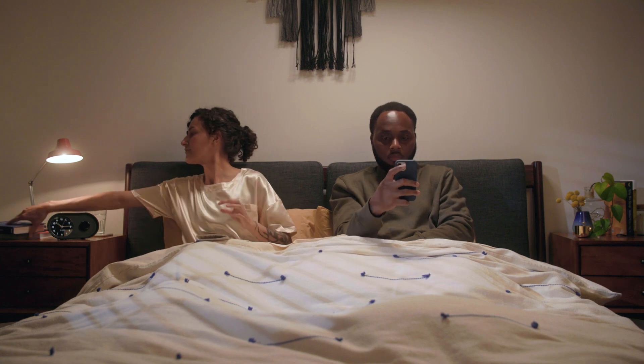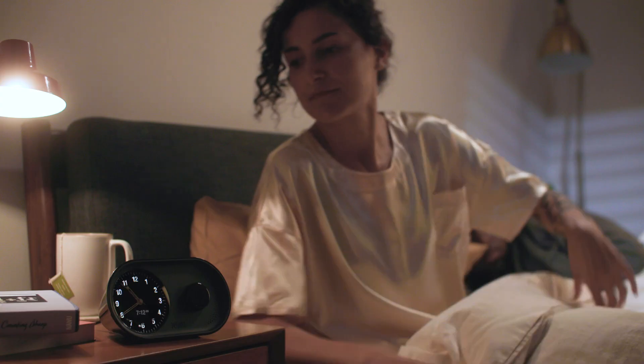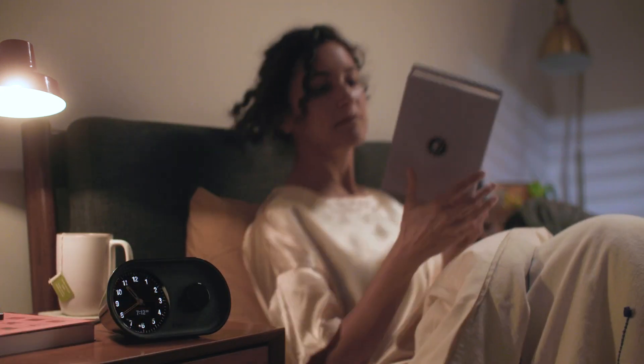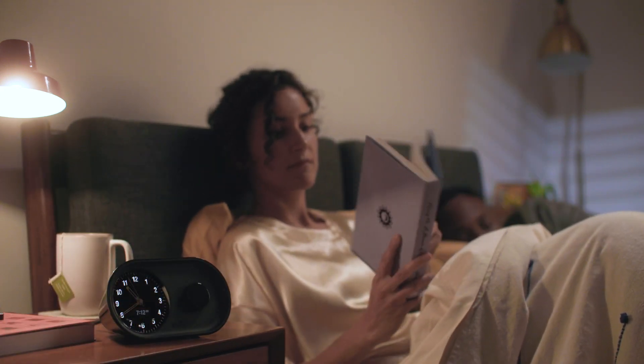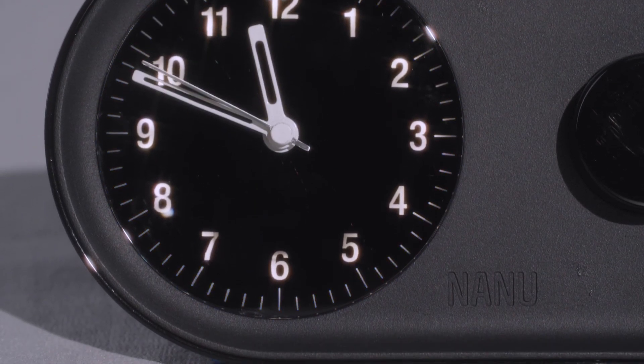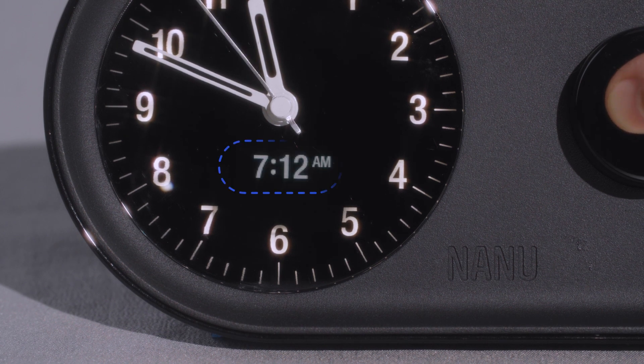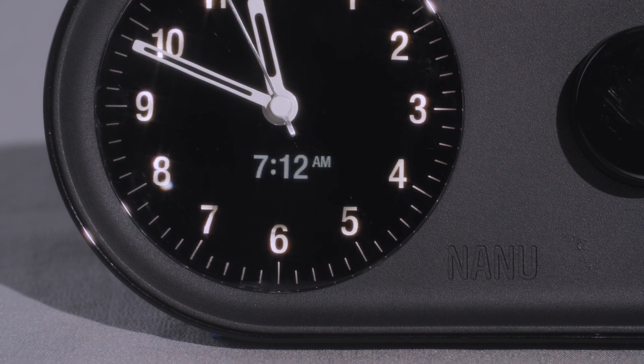Studies have shown that blue light from smartphones impacts your circadian rhythm, which negatively affects your sleep. Replacing your phone alarm with ARK means less temptation to scroll in bed and a better night's rest. The analog clock face shows the current time while a small OLED display shows the set alarm time down to the minute — the right balance of technology to support you with your sleep.